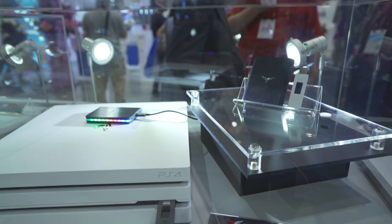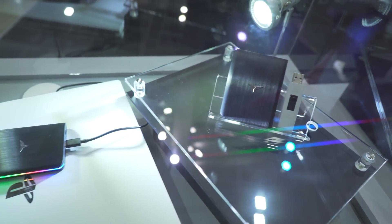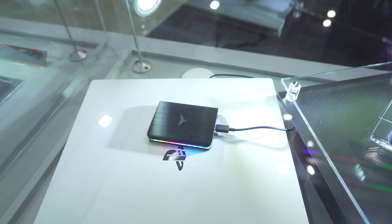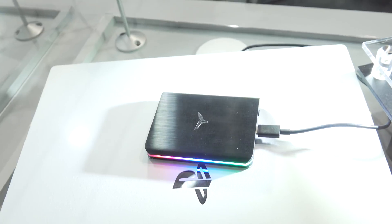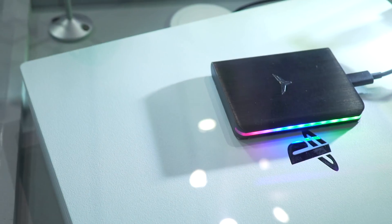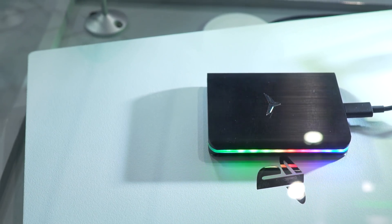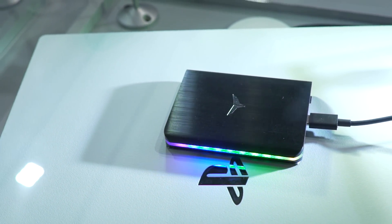Moving on to the last product on display at Team Group — the T-Force Treasure External SSD. If you like external SSDs and have to have your RGB bling, they managed to put a strip on the side that glows through. When you plug it into your PC it lets you know the drive is on, and when you unplug it, it goes off — great for diagnosing faulty USB ports if they don't put out any power. Other than that, it gives a bit of bling and maybe annoys some people.